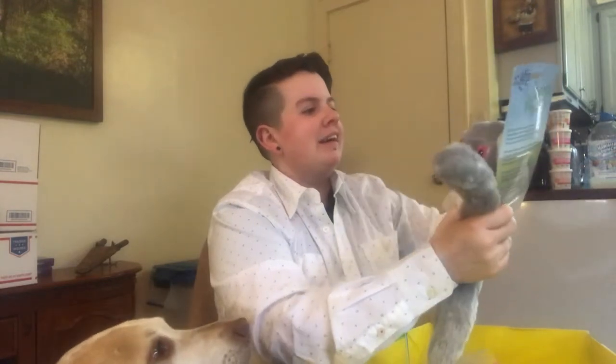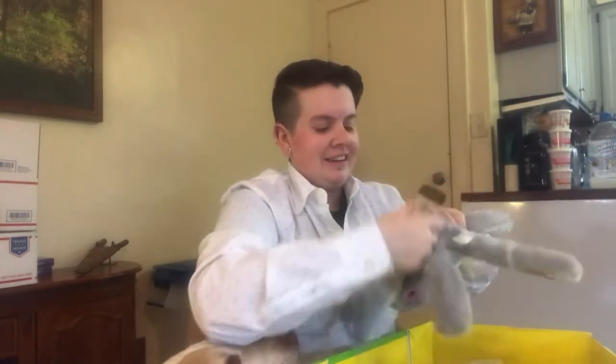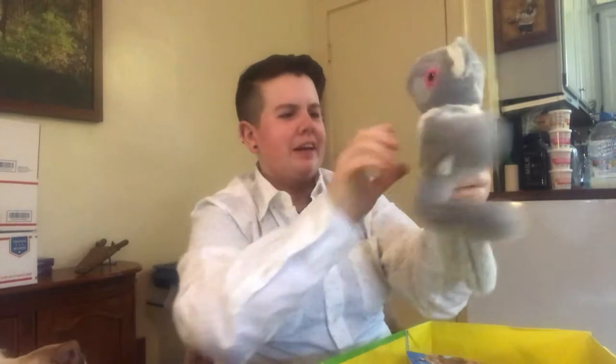This is pretty cool — it's all crinkly and stuff. It's a squeaky koala — it crinkles and it's got cracking bones. That's pretty cool. They love the toys in this. It squeaks too — Jack-Jack is whining over here.